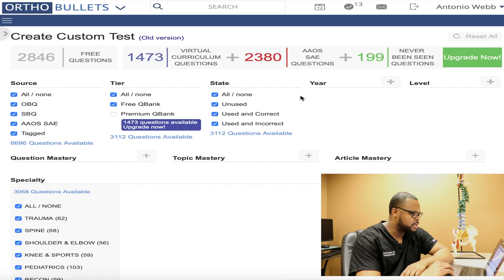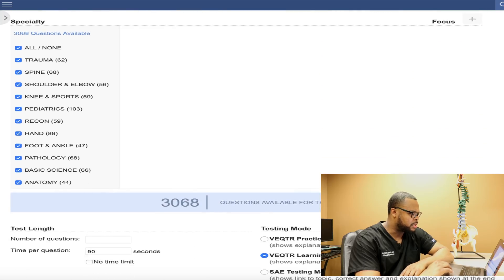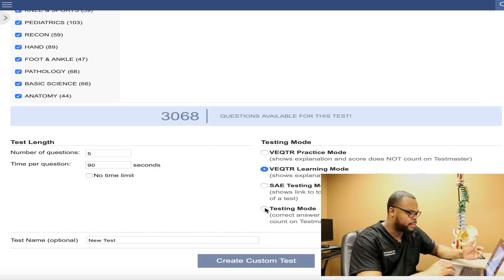In this video today, we're going to go over some board-style questions. It's been about six months since I took and passed my boards. We're going to go through some of these questions and see how much I've actually forgotten. OrthoBullets is the website we use as a resource to study while we are residents, and there are Q-banks on here that we use to study. So we're going to create a personal test — five questions, learning mode, so they can give us an explanation and we can figure out right away whether I got the question right or not.